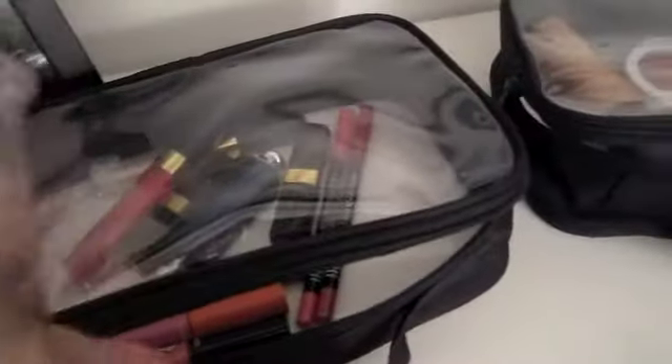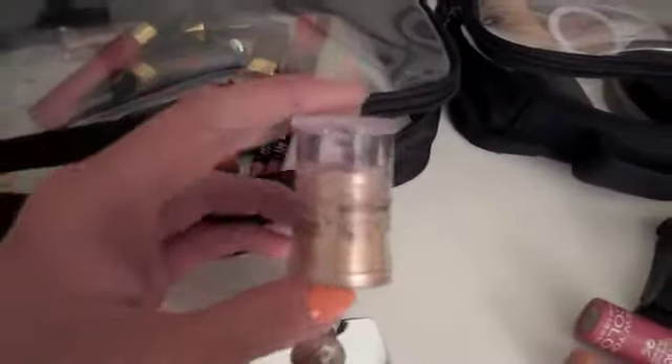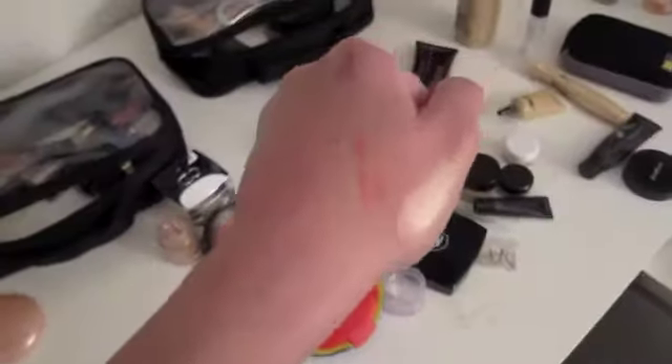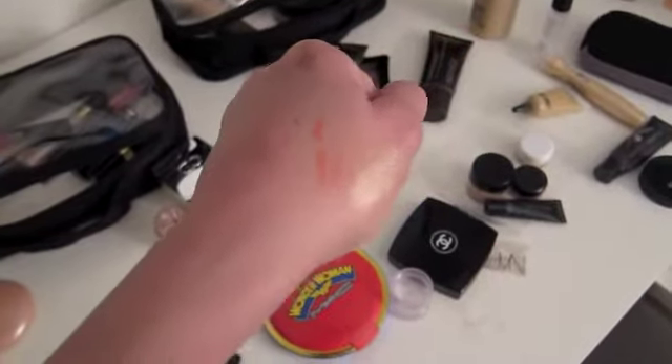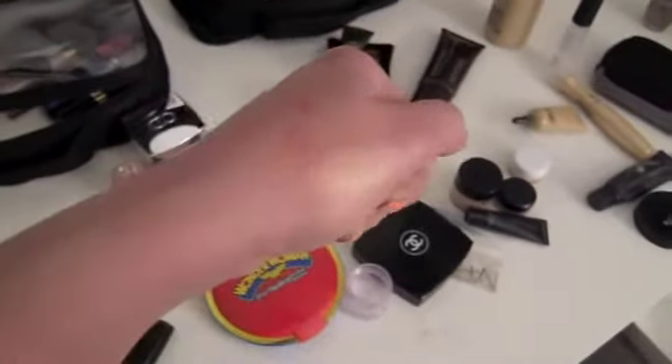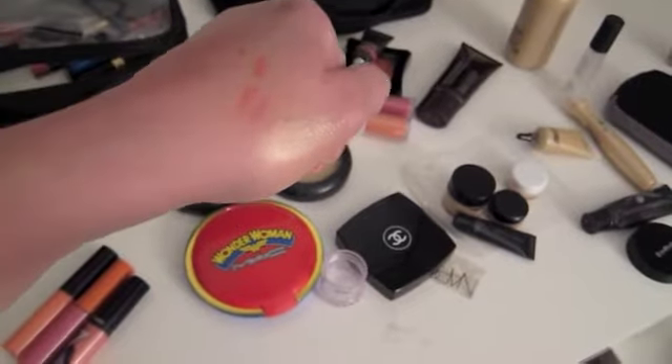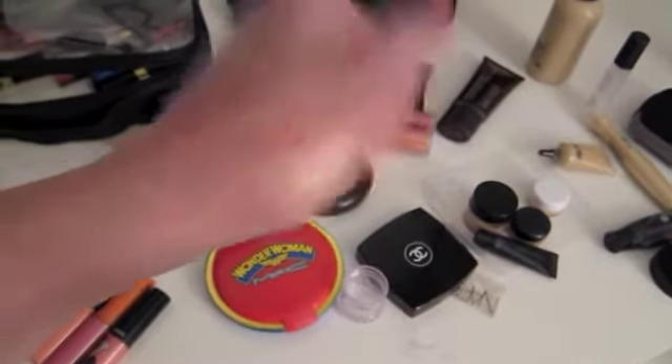I forgot — I do have this NYC Loose Pigment. This is an amazing pigment and this one is in Champagne, 893A Champagne. It just gives a very beautiful peach, nude, gold iridescence.